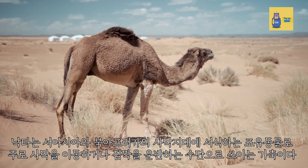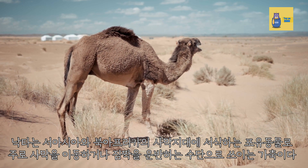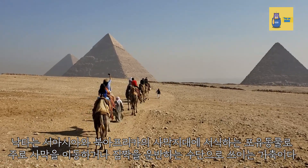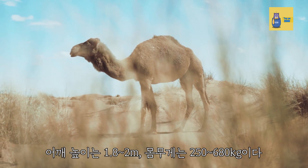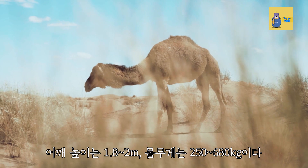The camel is a mammal that inhabits the desert regions of West Asia and North Africa, and is a livestock mainly used as a means of moving or transporting cargo in the desert. The shoulder height is 1.8 to 2 meters and the weight is 250 to 680 kilograms.